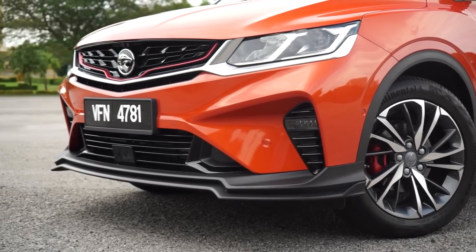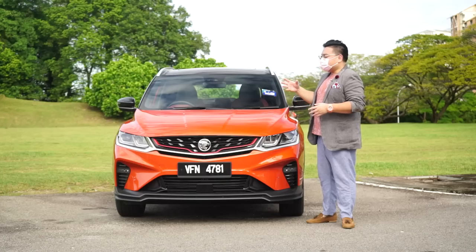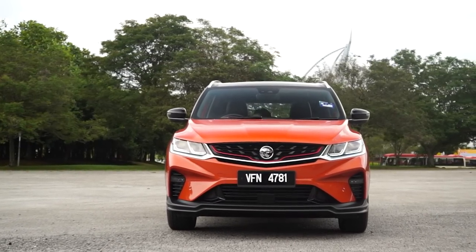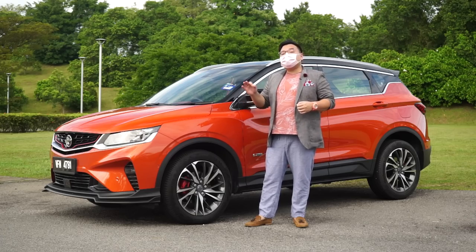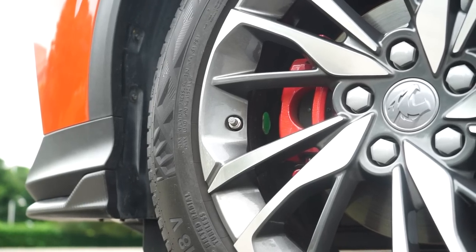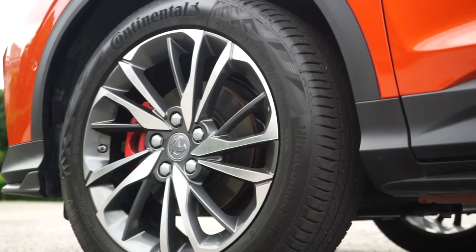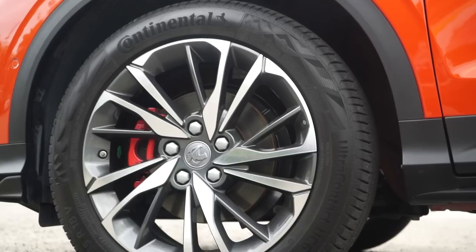In terms of styling, the X50 makes the X70 look a couple of years older immediately. It's very sporty, very modern, very fashionable all at the same time, and overall this is a very striking design that I think will stand the test of time quite well. The premium flagship models get dual-tone 18-inch wheels, together with red-painted brake calipers all around. They also get Continental UC6 tyres, which is pretty good rubber, but be warned this will cost over RM400 per corner to replace.